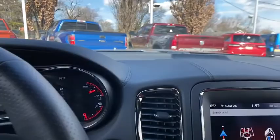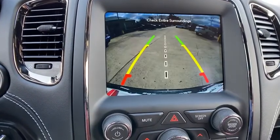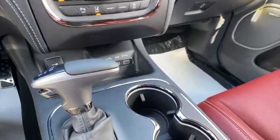Tow hitch, traction control, navigation system, power liftgate, power sunroof, power passenger seat, dual airbags, alloy wheels, power steering, four-wheel disc brakes, universal garage door opener.